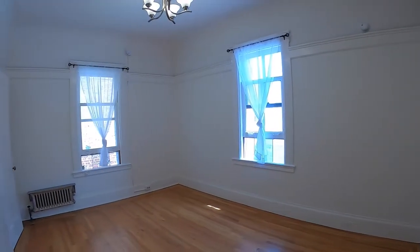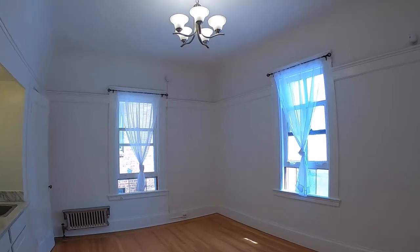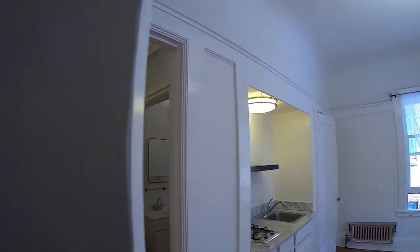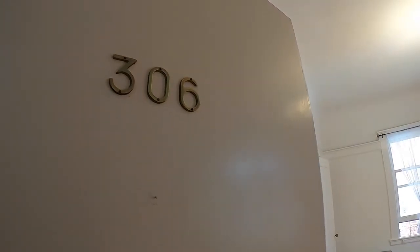That's a quick look at the apartment. If you're interested in more information, please contact me to schedule a Zoom virtual open house and I can go over the apartment in more detail. Thanks so much for watching.